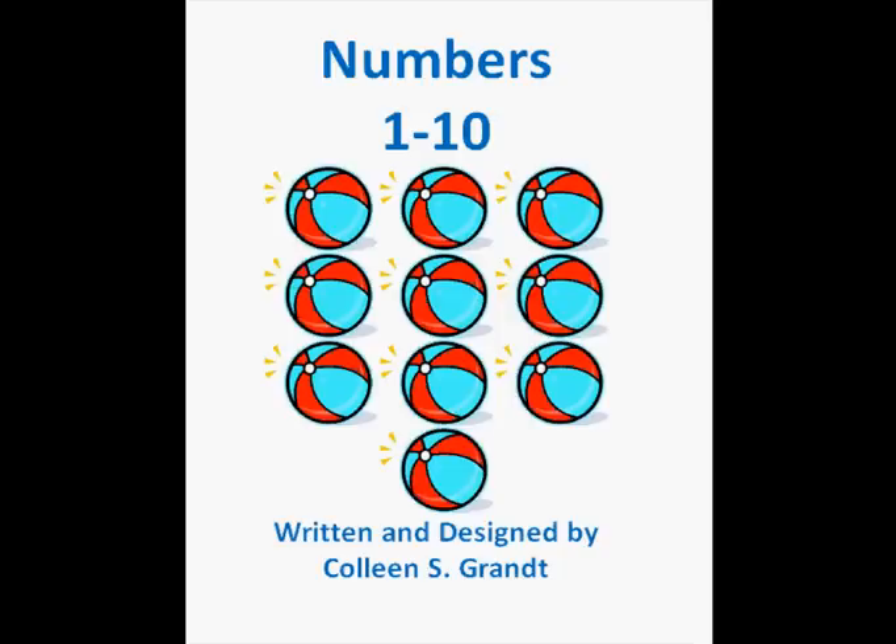Numbers one through ten. This book is written and designed by Colleen S. Grant.